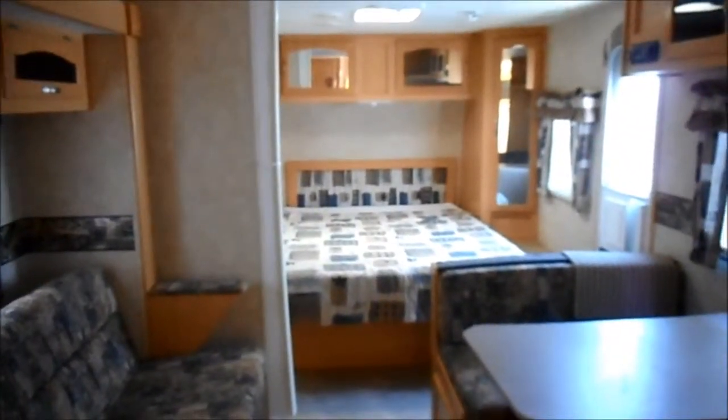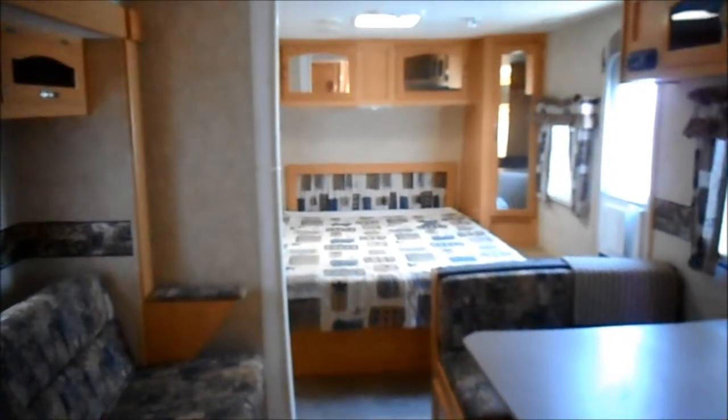Three-way fridge. Just a great layout — lightweight, nice little trailer.